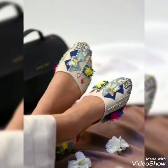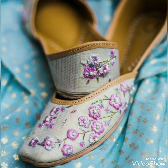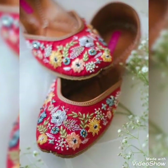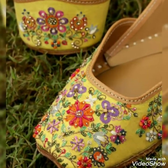I hope you like these shoes designs and these shoes ideas. These are very elegant and very different shoes designs for girls.